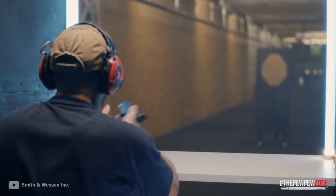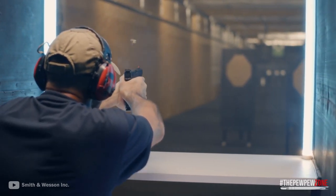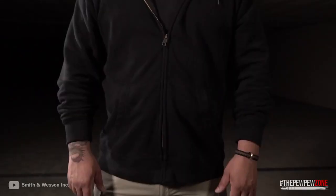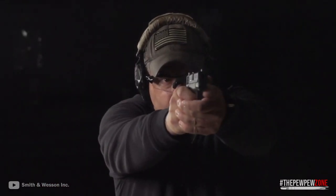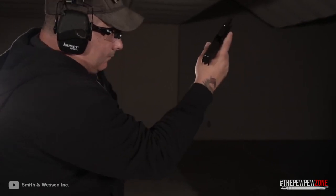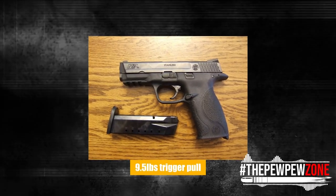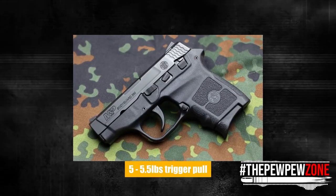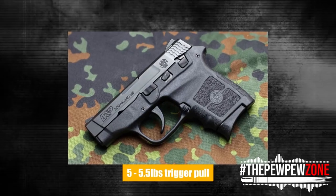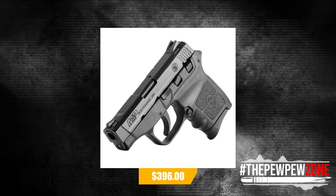Longevity is ensured by the high-strength polymer frame, and second-strike compatibility is provided by the Double-Action Fire Control. This double-action semi-auto pocket pistol with iron sights can hold 6 plus 1 rounds and has a flat, smooth plastic trigger. The heavier trigger pull is the sole disadvantage — the Bodyguard has a 9.5-pound trigger pull, compared to the majority of firearms on this list which have a 5 to 5.5-pound trigger pull. The Bodyguard is available at most gun stores with a starting price of $396.